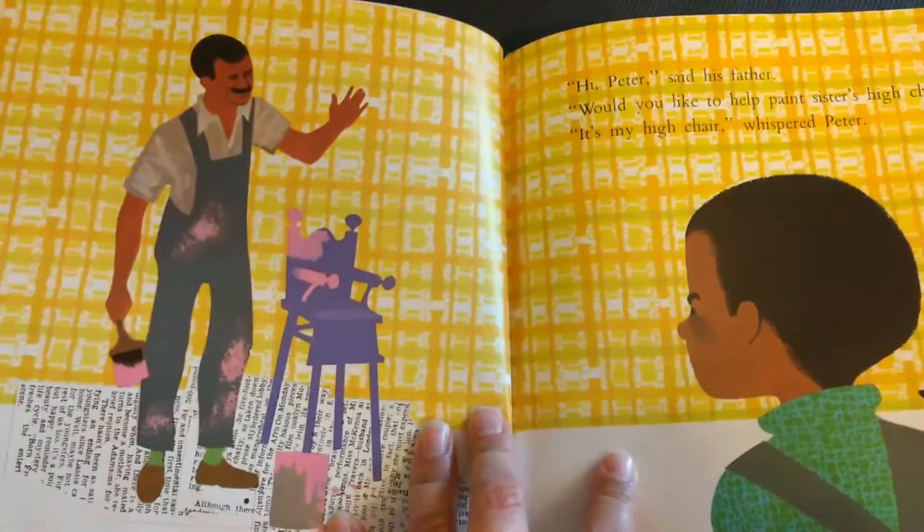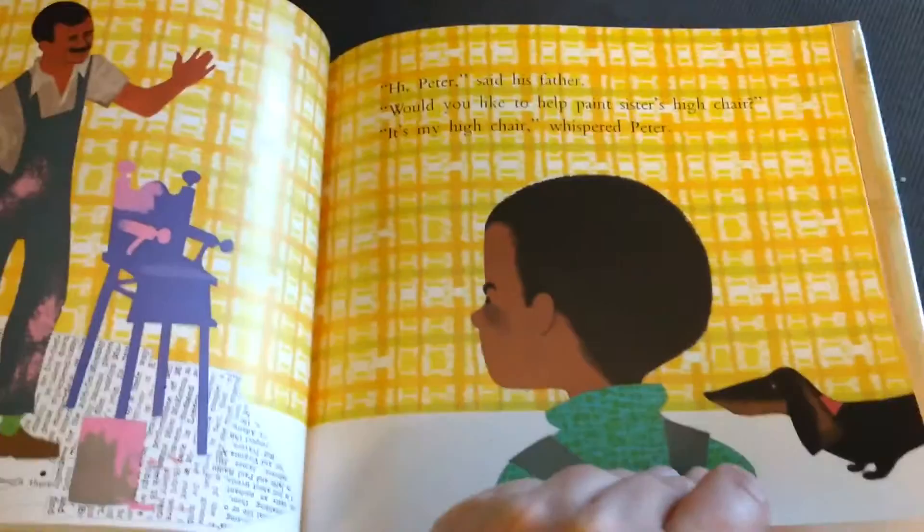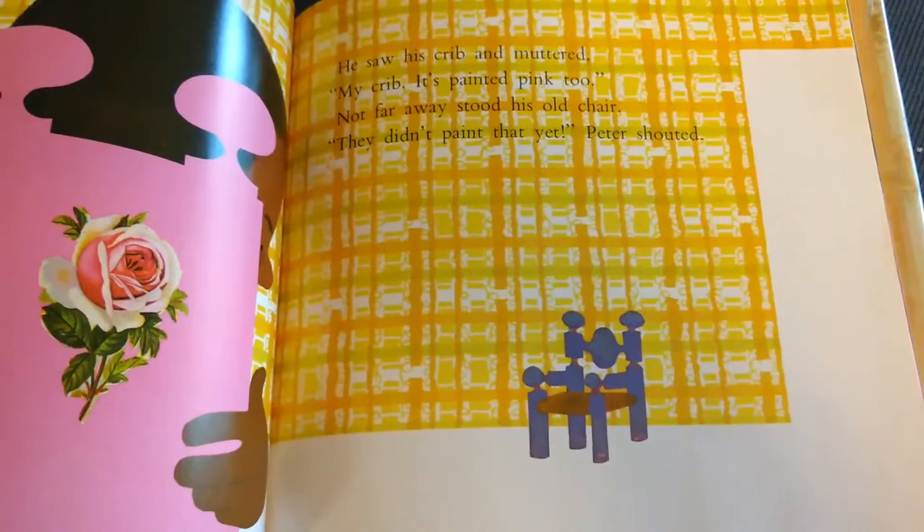Hi, Peter, said his father. Would you like to help paint Sister's high chair? Peter, it's my high chair, whispered Peter. He saw his crib and muttered, my crib is painted pink, too.